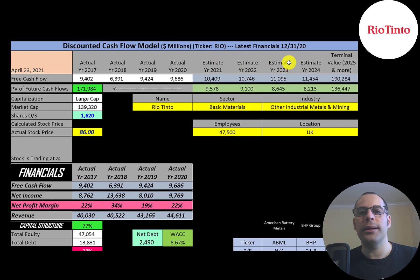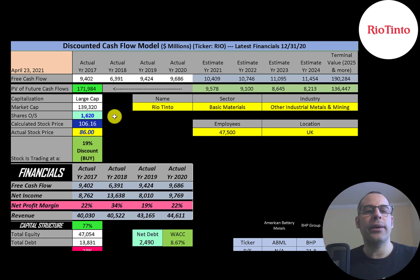We estimated four years of future free cash flows. We also estimated a terminal value, which is all cash flows past year four — that's $190 billion. We discounted those numbers back to today using the weighted average cost of capital and get a value of the company of $172 billion dollars. We divide that by 1.6 billion shares and get a calculated stock price of $106. They're trading at $86, so they're trading at a 19% discount. It's a buy according to the model.